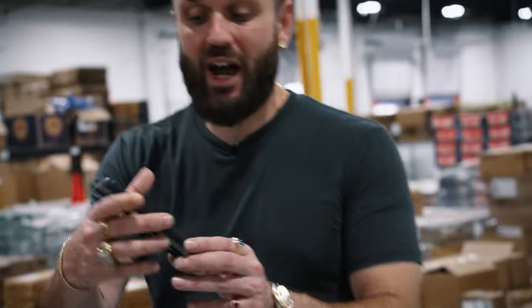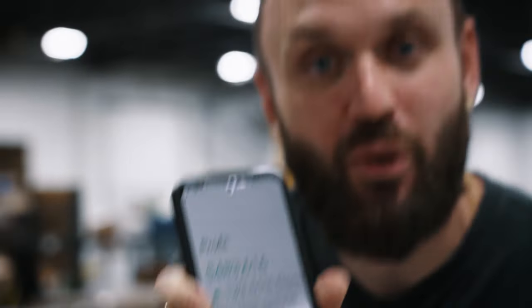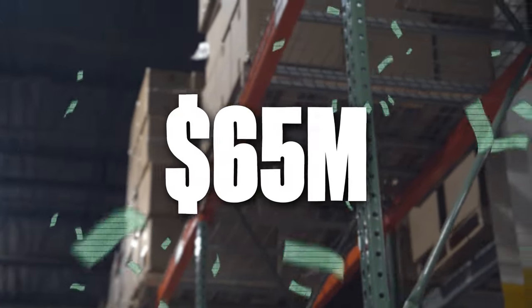I'm going to expose our best selling product. This product has made us $483,000 in profit in the past 12 months. Let me show you our five step process to how we've built a $65 million a year Amazon business.